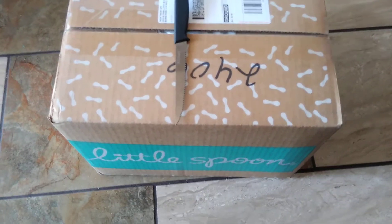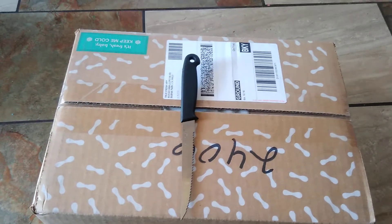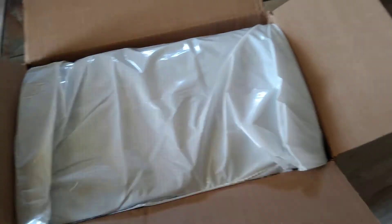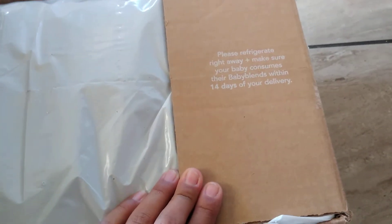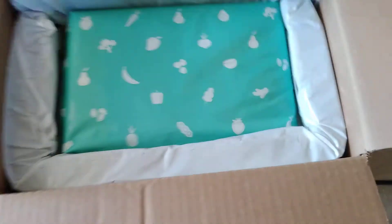Hey everybody, welcome back to my channel! I have an unboxing from Little Spoon — this barely came, not even five minutes ago. Let's go ahead and open this up. It says please refrigerate right away, make sure your baby gets to the baby blends within 14 days, and if you have questions you can text them. It comes with insulated packaging and an ice pack, which is very handy.